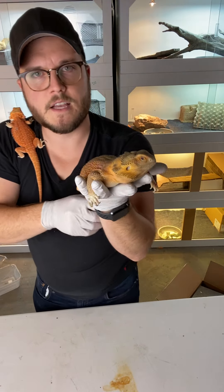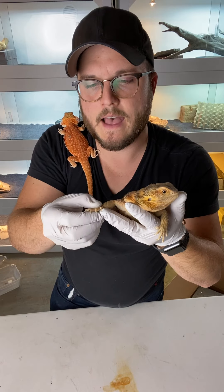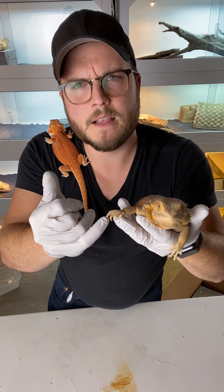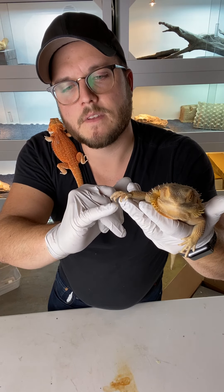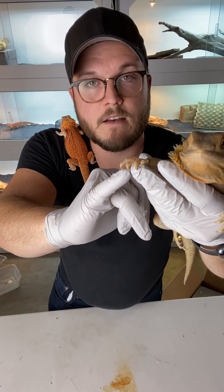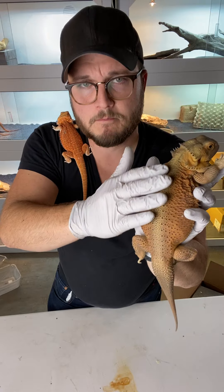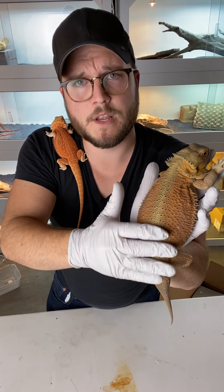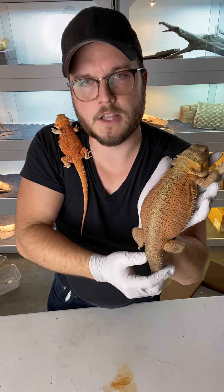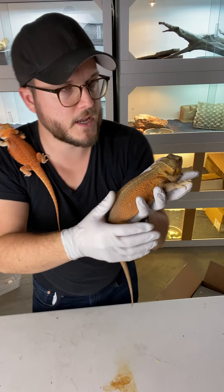And then the other morph is called hypo — hypomelanistic. That is a reduction in melanin, which is what's found in the nails, usually the dark pigment. Hypo is a reduction of that pigment, so they'll have clearer nails. Typically the colors will actually make it a little bit more rich — not necessarily lighter, but it'll get rid of those very dark colorings on it. I'm going to show you some reds that are non-hypo to show you kind of the dark colorings on it.